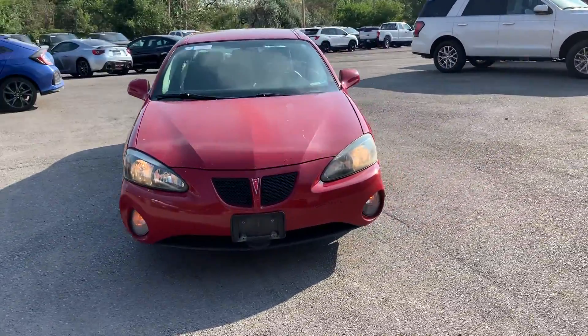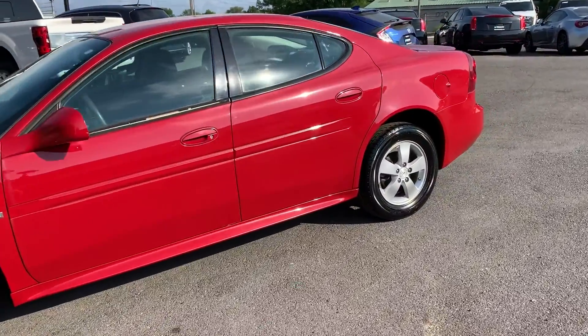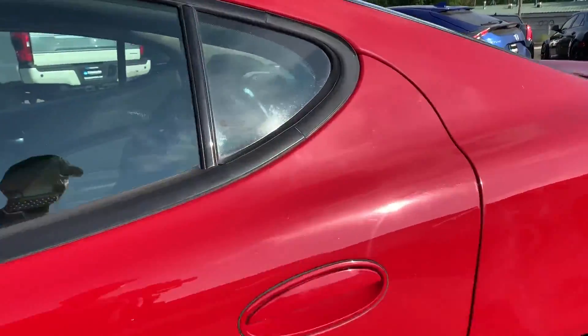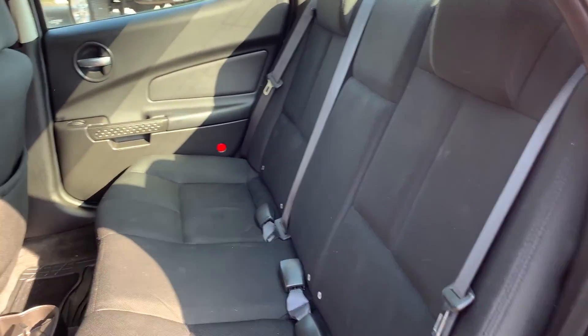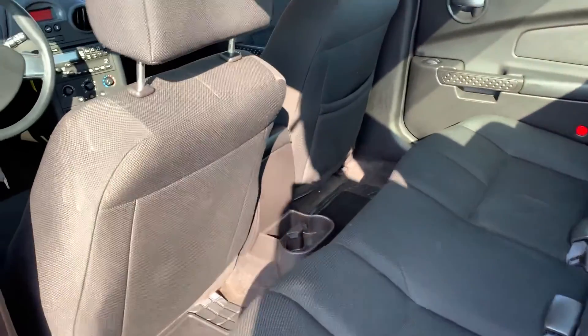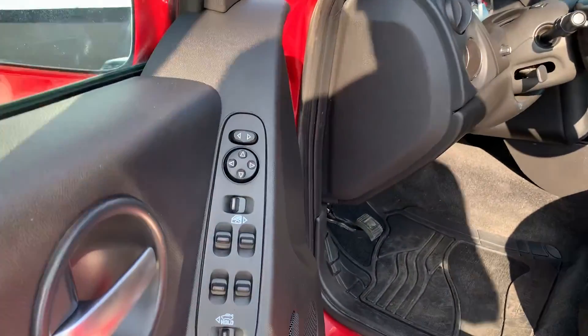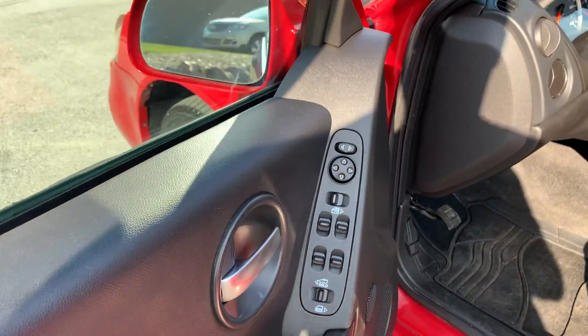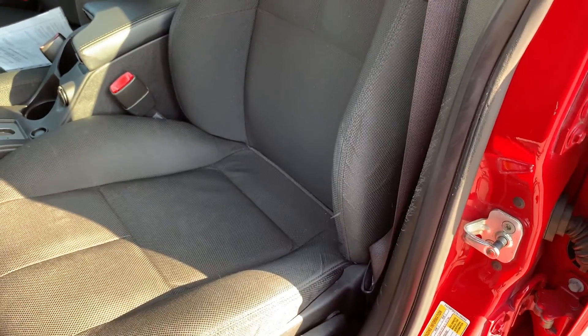It's also Bluestar inspected, so make sure that you go on and find the inspection report — it's a third-party inspection. It does have fabric seats, all super clean. There's your controls for your trunk and for your windows and mirrors. These seats are super comfortable.